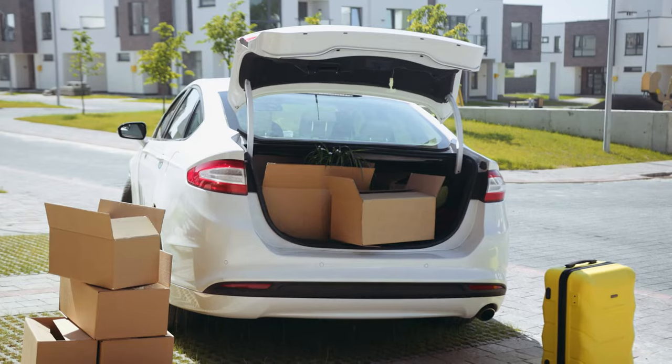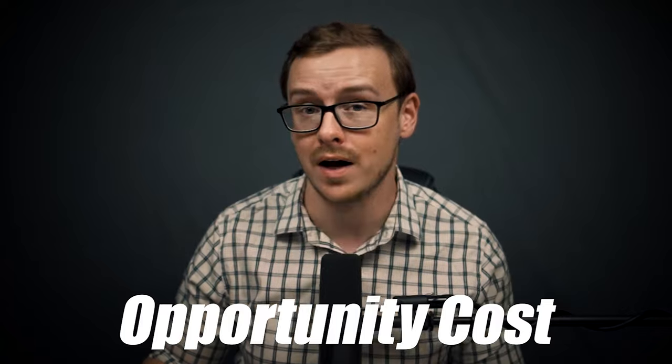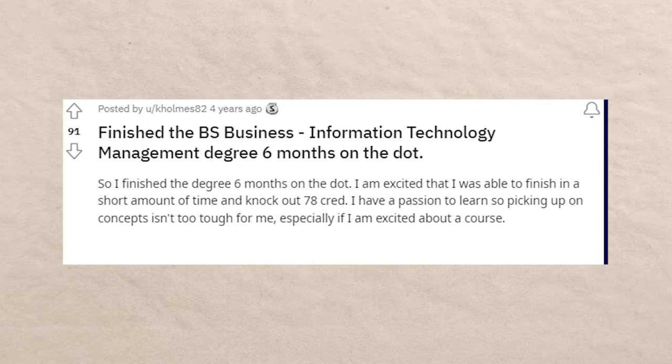Not only do you not need to move across the country or quit your job — you can do it in your free time on the side — but probably the most important thing it saves you, that nobody ever thinks about, is opportunity cost. During those five years someone else is taking a degree, you're actually making money for four of those five years. While they're going into debt, you're making money. Here's one person — and there are tons of testimonials online — who was able to finish this degree in six months, which is just one term.